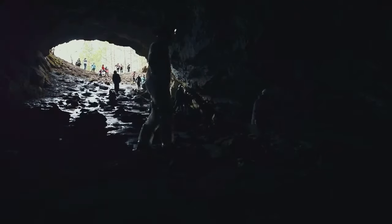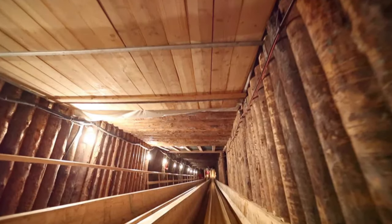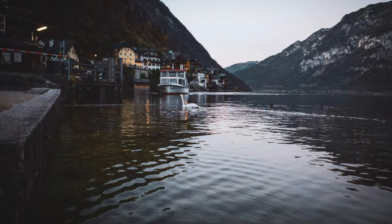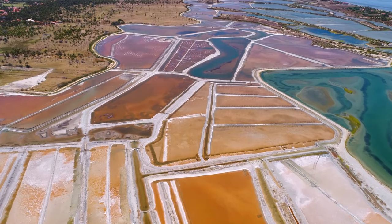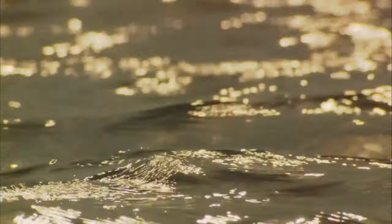The mine isn't just a history lesson — it's an adventure. Slide down the massive wooden slides once used to transport the salt. Emerging from the mine, you carry a piece of Hallstatt's story with you. The salt, once precious, is now a souvenir. The colorful houses and cobbled streets are built on a foundation of salt. The echoes of the mine resonate, a reminder of the past shaping the present.